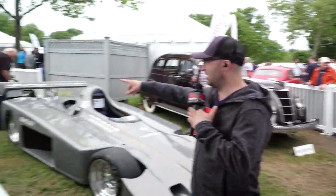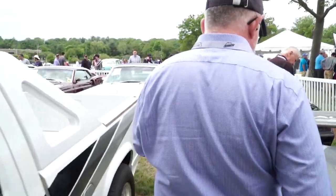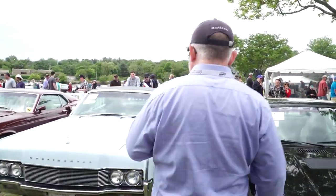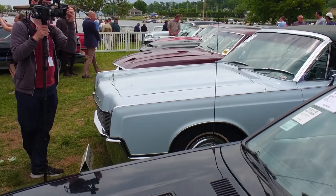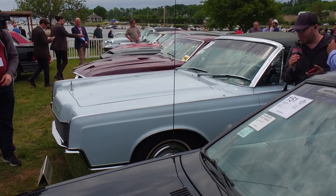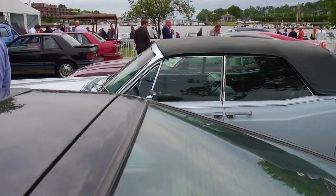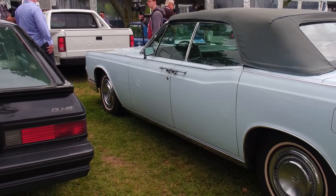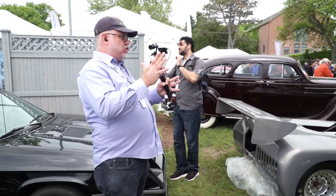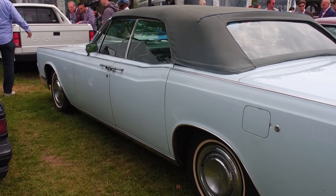There's a Lincoln Continental convertible over here — this is the car that was in Entourage in the opening sequence, and technically the model Kennedy was killed in was a later '66 stretch. I always liked these cars — suicide doors and everything. You can tell it's a '67 because of that steering wheel. GM introduced the energy-absorbing steering column in '67, and Ford, to comply with federal regulations, added a large cushion in the steering wheel so it would crush on impact instead of the column itself.